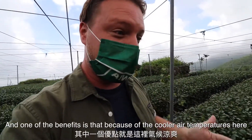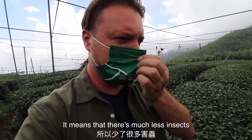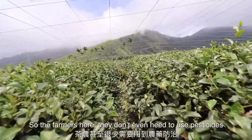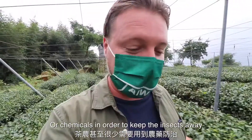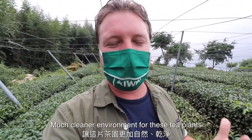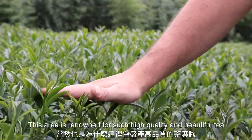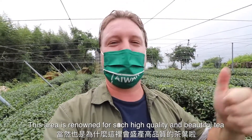It turns out transforming to tea fields was a really good idea because tea loves to thrive in upper altitude climates. Because of the cooler air temperatures here, there are much fewer insects, so the farmers don't even need to use pesticides or chemicals. That just leads to a much more natural, much cleaner environment for these tea plants, which is one of the reasons why this area is renowned for such high quality and beautiful tea.